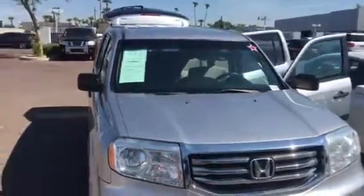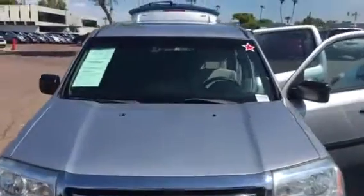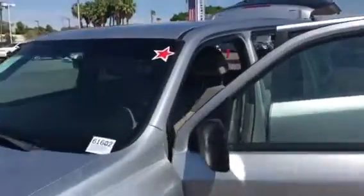Good morning Arnold, this is Nick here from ABC Nissan. This is the Honda Pilot that you inquired about. As you can tell, this vehicle is in pristine condition. Let me go ahead and show you what's on the inside.